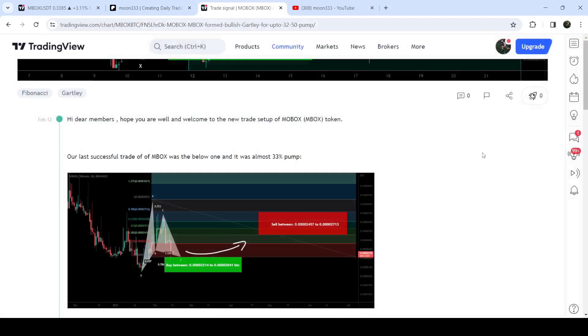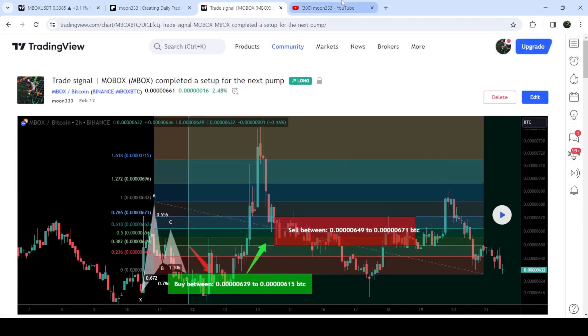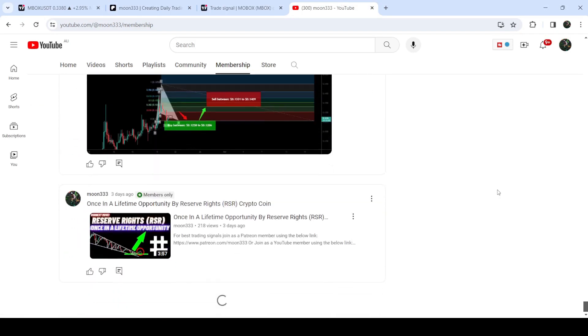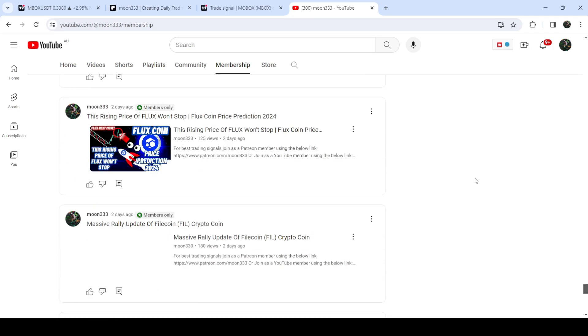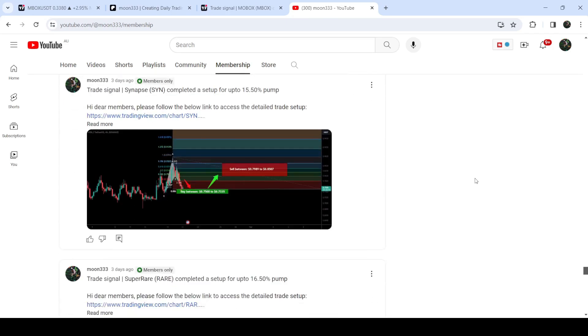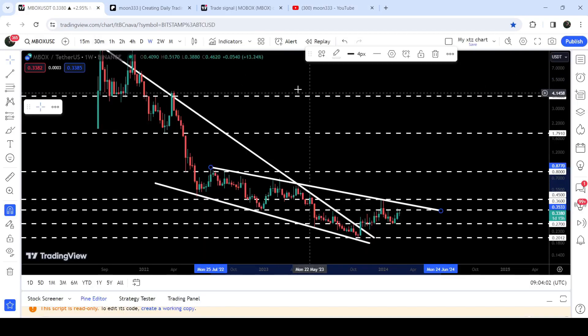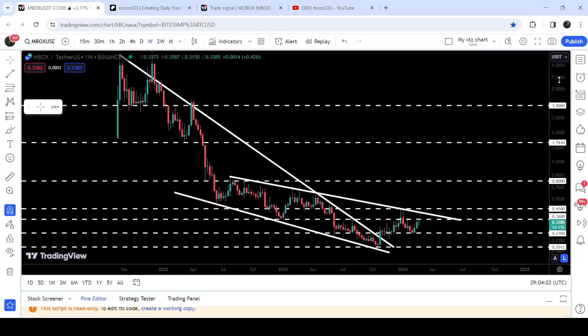If you would like to catch such pumps before they happen, you can also join me and support me as a YouTube member or as a Patreon member, because there I'm sharing such trading signals for you on a daily basis. I've already shared the links to join in the video description. Now let me take you to the live chart of MBOX — this is the seven-day time frame chart.